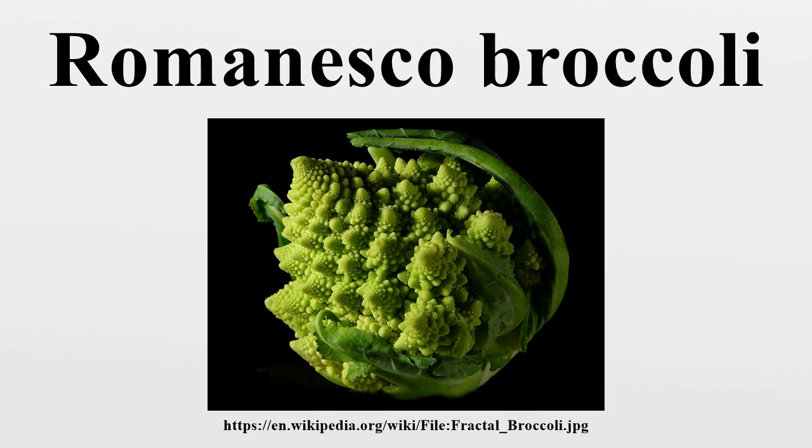Romanesco superficially resembles a cauliflower, but it is chartreuse in color, and its form is strikingly fractal in nature. The inflorescence is self-similar in character, with the branched meristems making up a logarithmic spiral. In this sense the bud's form approximates a natural fractal.